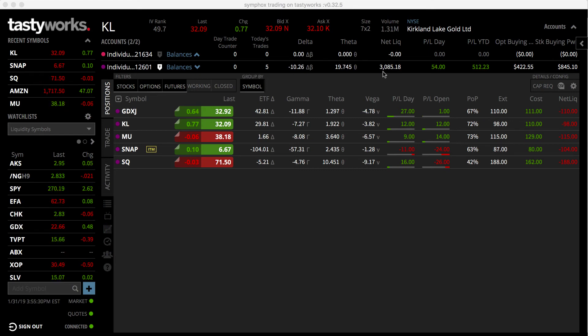I was able to go up 20% just this month, and that might seem like an outlier, but because of the way TastyTrade teaches you to trade, it's actually pretty easy and consistent to make between 5 and 25% a month just by trading conservatively, trading small, and trading often.